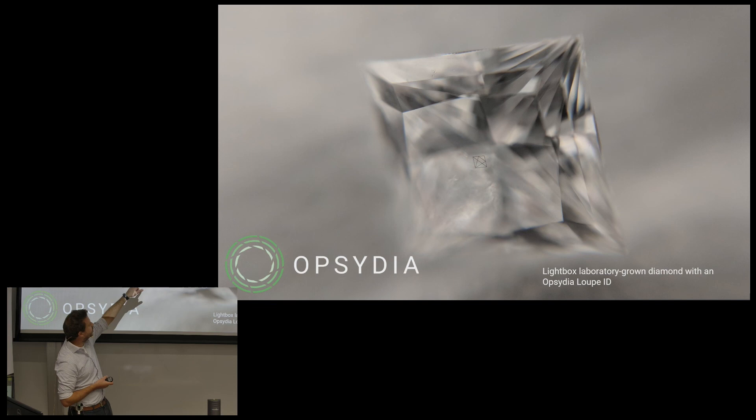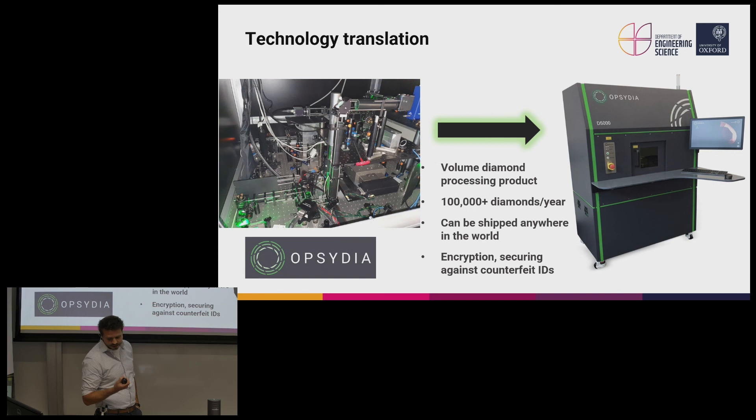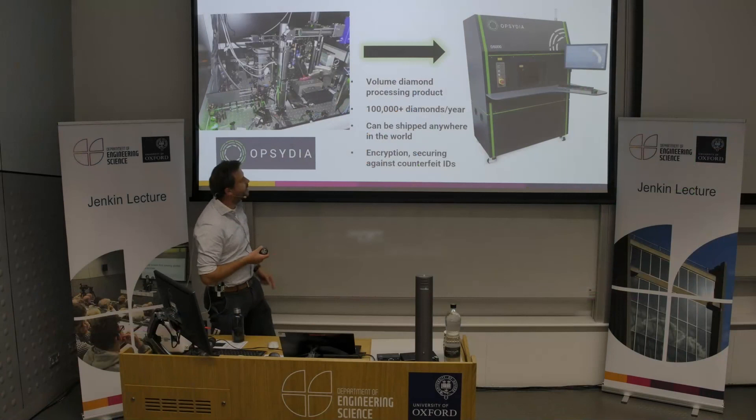It's fantastic to see the potential for rapid translation of technology out of university research labs. In just under a year, the talented team of engineers at Obsidia — including many graduates from this department — were able to take what we had in the university research labs and transform it into a commercial unit that can be shipped abroad and run 24/7 at high volumes by an untrained operator.